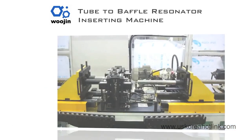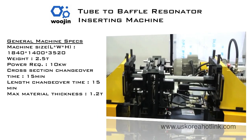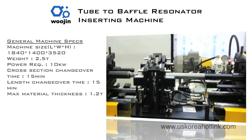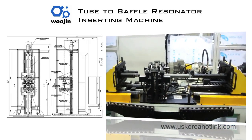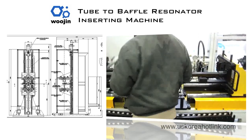Tube-to-baffle inserting and resonator stuffing machines make it fast and easy to adhere tubes to baffles to make solid, integrated sub-assembly bodies. Woojin also gives you the option of a robotic welding machine to adhere parts more strongly into a unified exhaust system body.